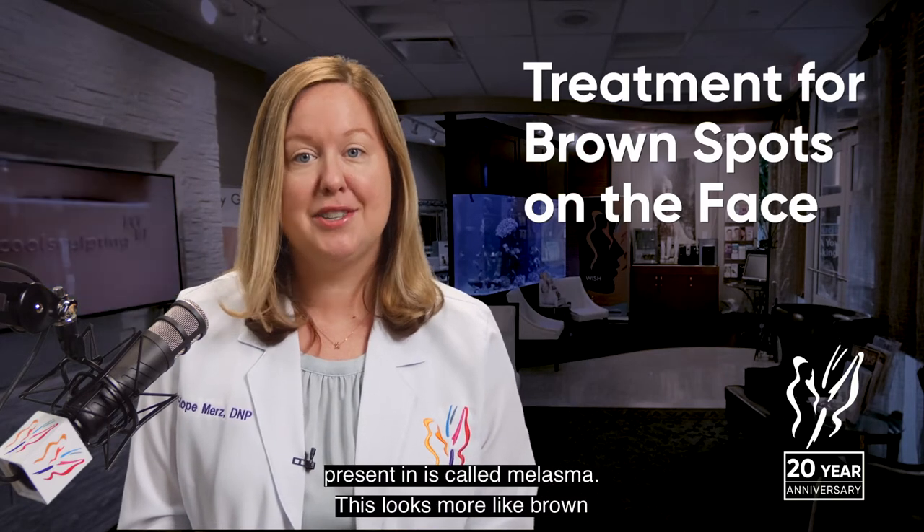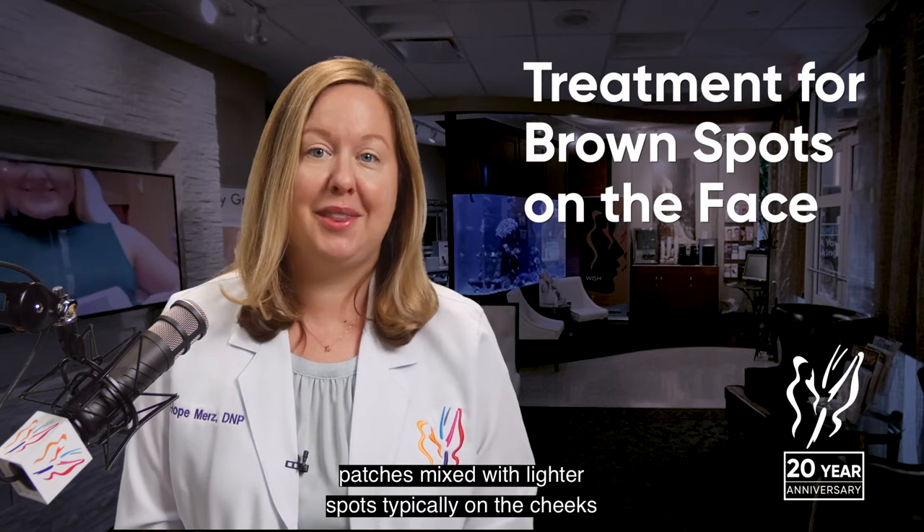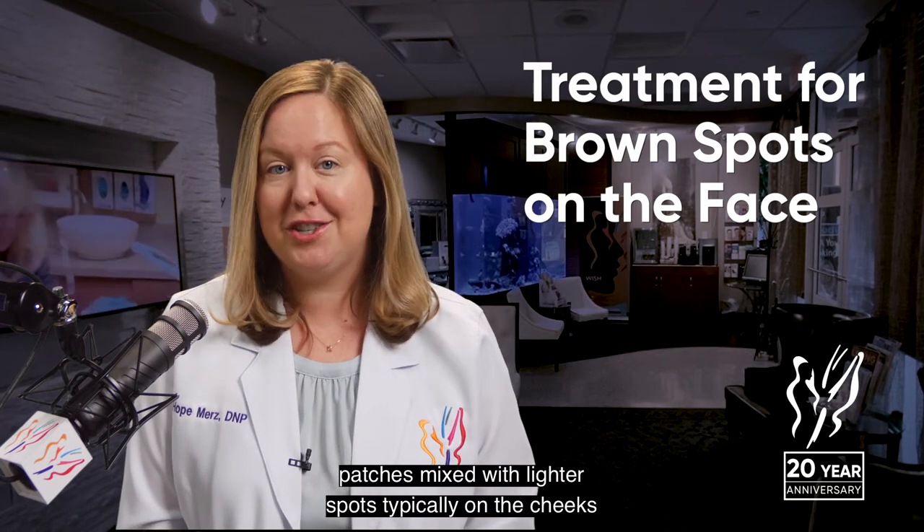Another form that skin pigmentation can present in is called melasma. This looks more like brown patches mixed with lighter spots, typically on the cheeks and forehead.